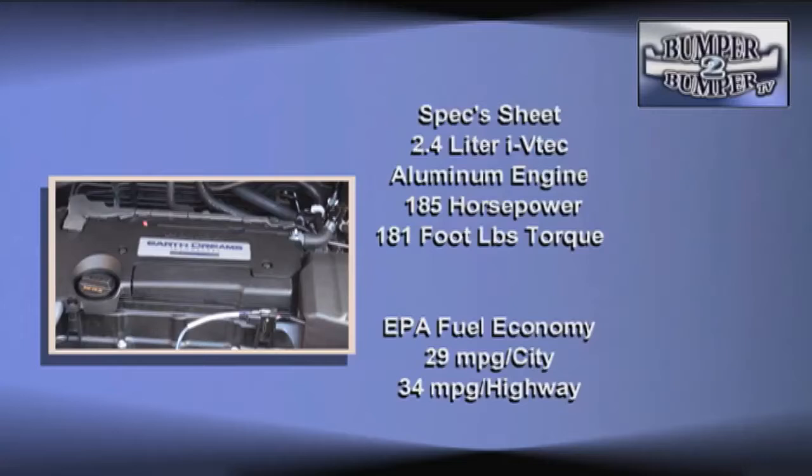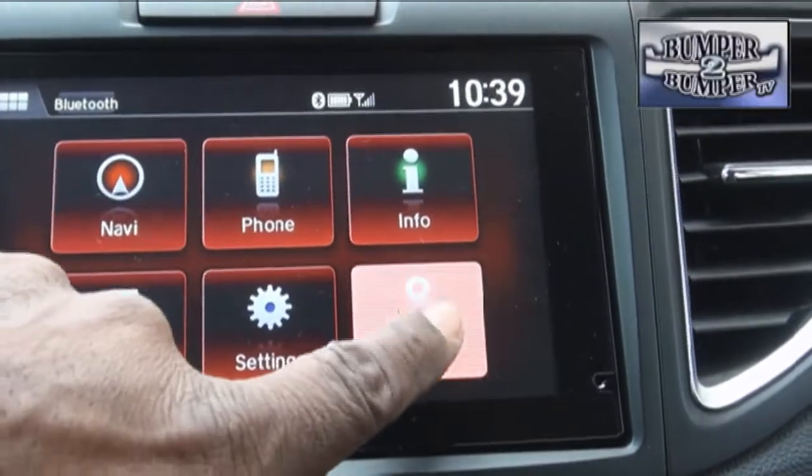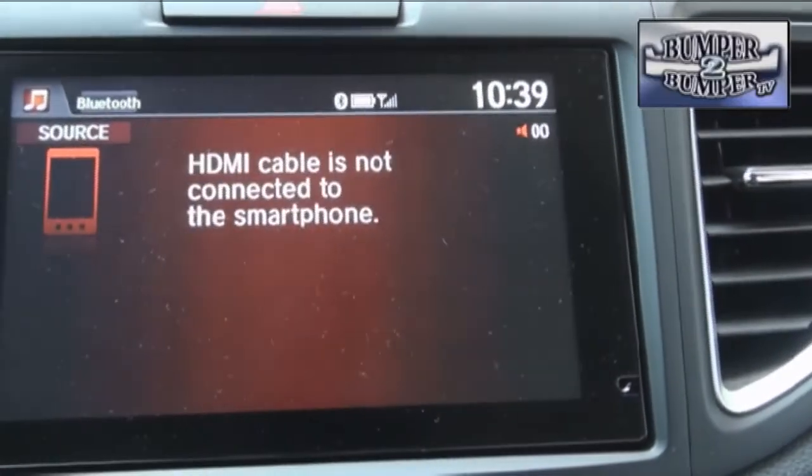This is a 2.4-liter aluminum four-cylinder block with a ULEV2 emission rating. Fuel efficiency is right there with the competitors, due in part to a CVT transmission.